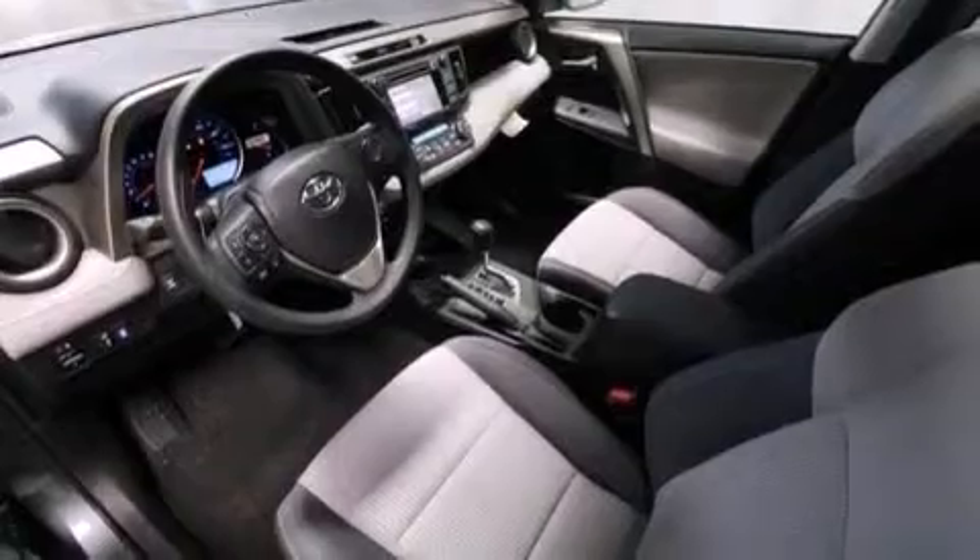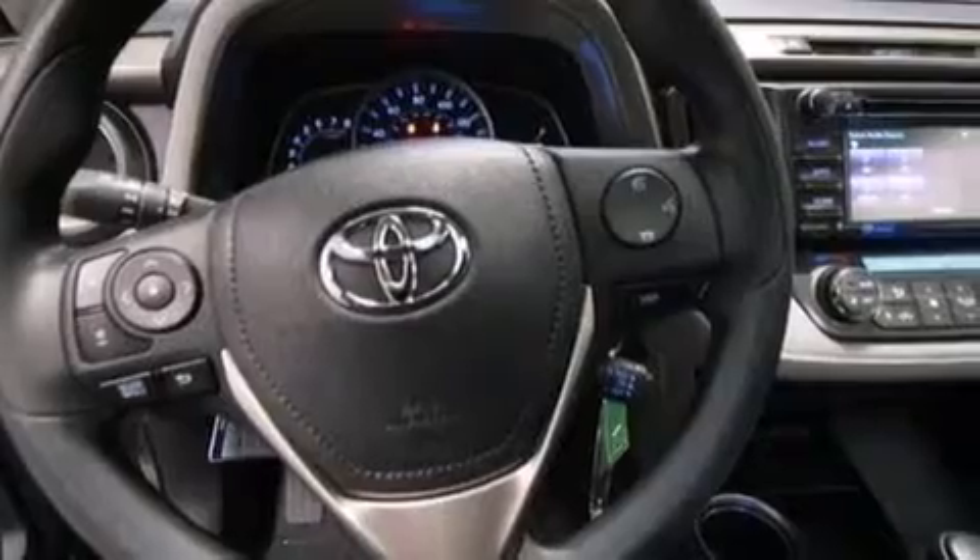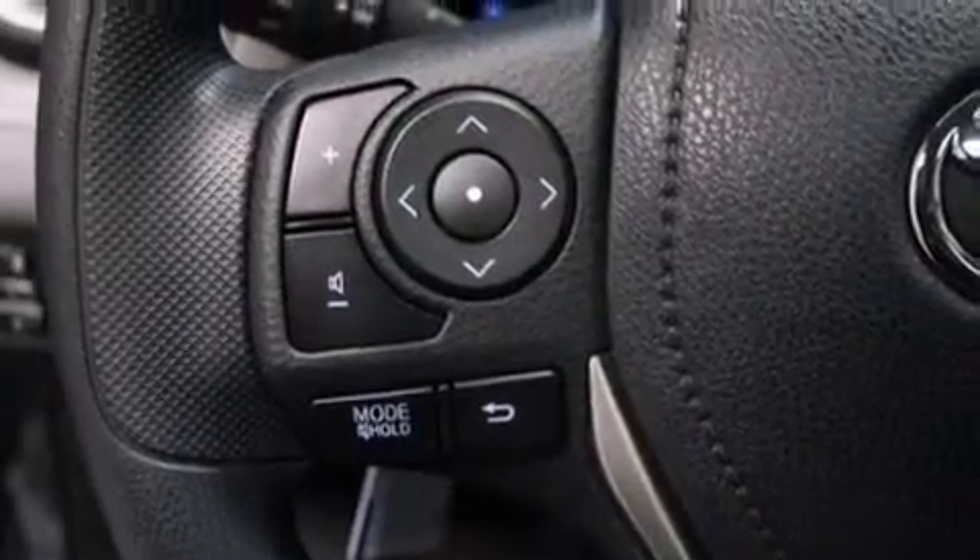The following features are also included: air conditioning with automatic climate control, a split folding rear seat, cruise control, a six-speaker audio system, and front multi-stage airbags.